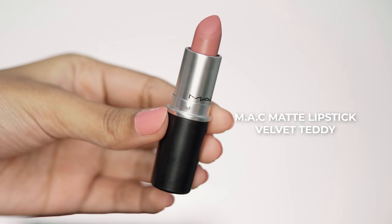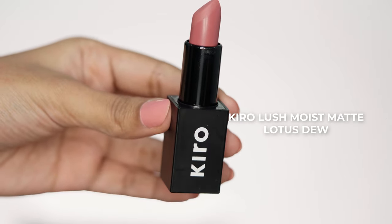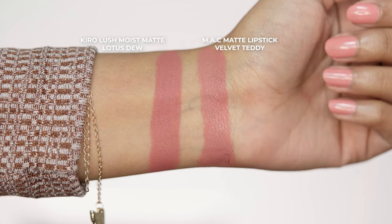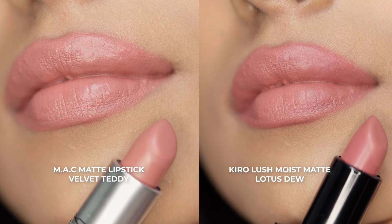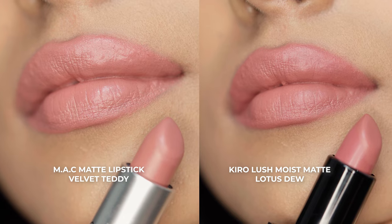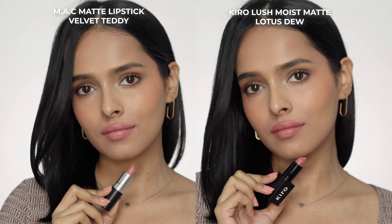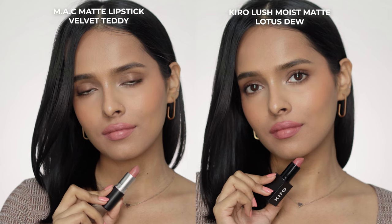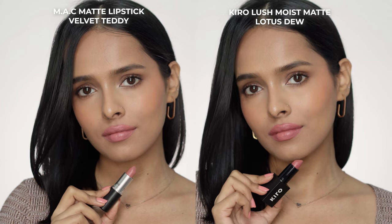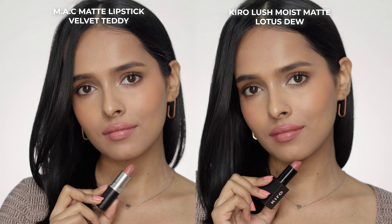Next is Velvet Teddy, which is another matte shade from MAC, and the dupe for this one is from the Kiro Lush Moist Matte Lipsticks in the shade Lotus Dew. This is a warm toned peachy brown nude shade for lighter skin tones — it's not for medium skin tones as it will wash you out, but it's a very popular nude for lighter skin tones. The Kiro shade is a little deeper than Velvet Teddy, so it looks a little better on my skin tone. I can pull off Velvet Teddy but I have to wear a deep brown lip liner with it.